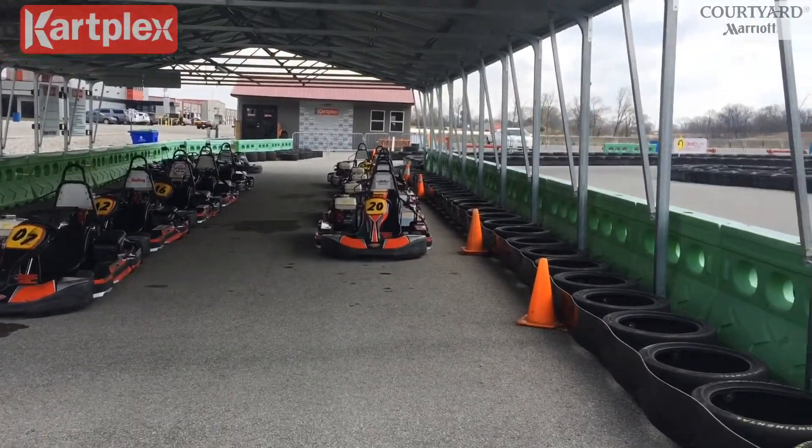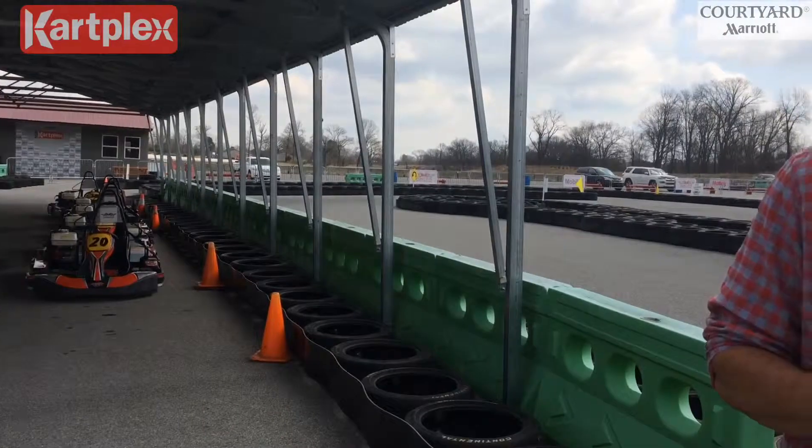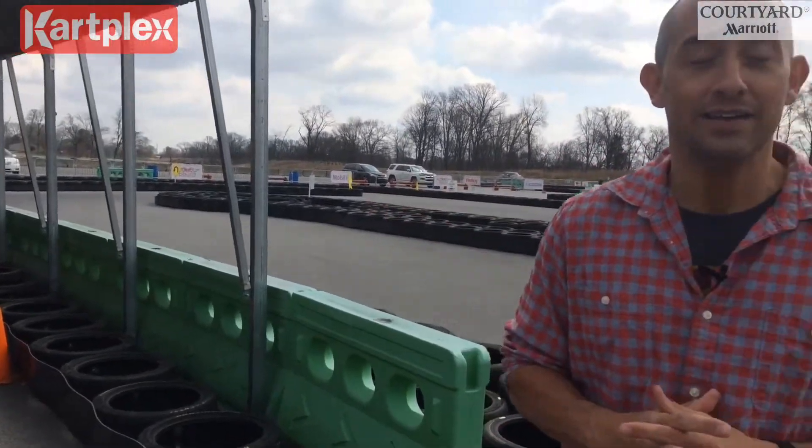After going 140 miles per hour for two laps out on the Corvette track, maybe this is more my style — the kartplex here at the National Corvette Museum Motorsports Park. We're going to get out and take a few spins around in these bad boys right now. A little bit of everything from energy thrill seekers in the Corvette to more family fun in the kartplex — it's all right here with our spring break staycation brought to you by Courtyard Marriott.